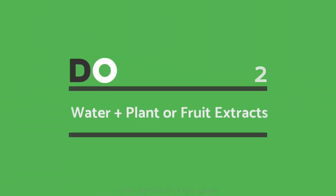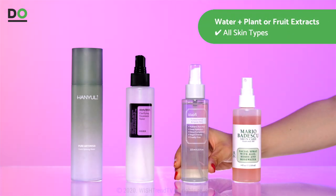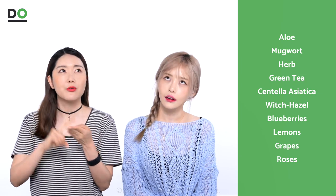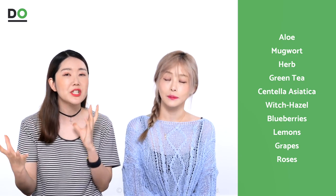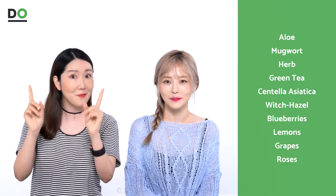For products that contain water and plant fruit extracts, we recommend them for all skin types. The most well-known ingredients are aloe, mugwort, herbs, green tea, centella asiatica, witch hazel, and we have blueberries, lemon, and grape. We're going to be talking about a few of these.